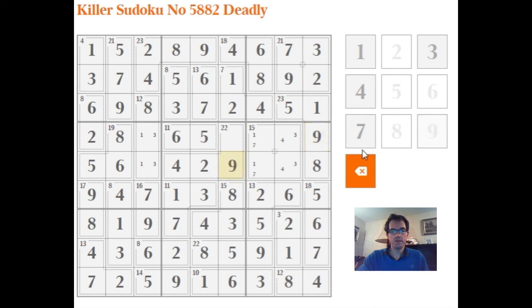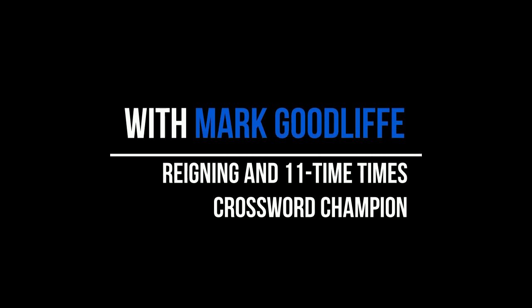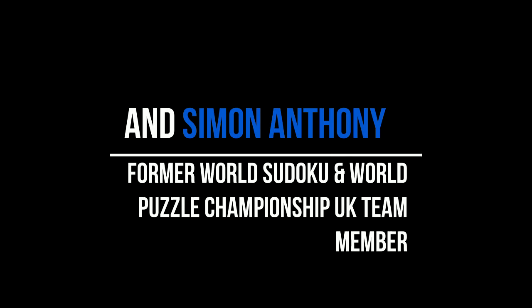I'll need a 9 in this box. This has to be a 7. Then 7, 1, 1, 3, 3, 4. And thanks for watching — I hope this was a useful run-through of how to solve one of these very hard Killer Sudokus.